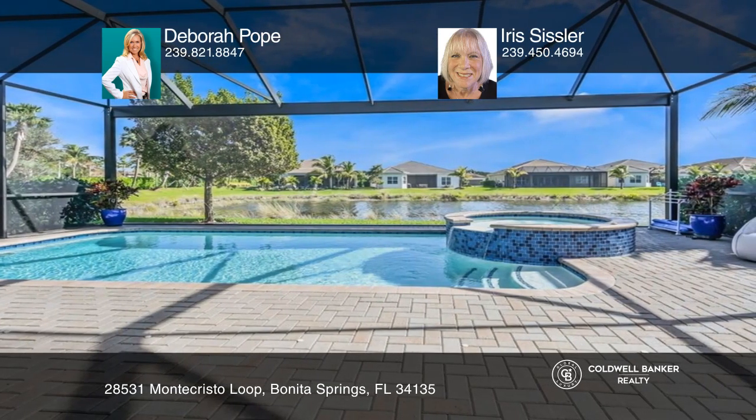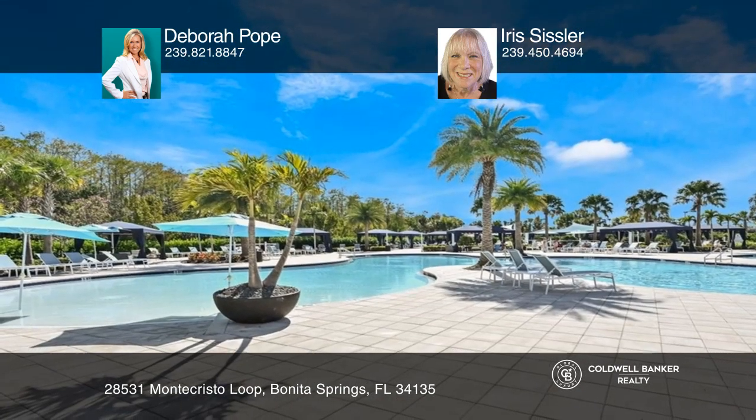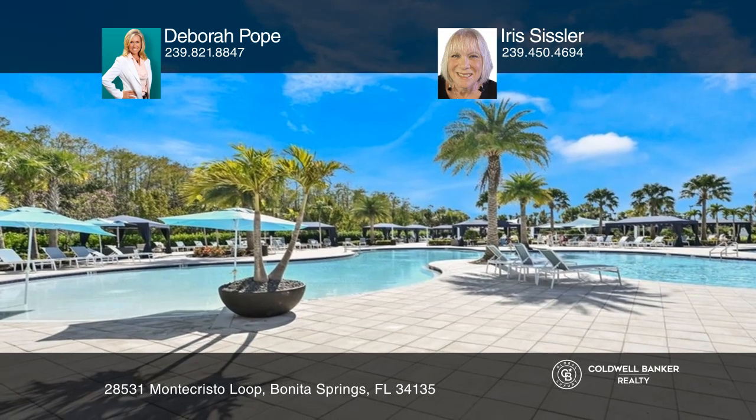Three bedrooms, a den, two and a half baths, and a two car garage, and a beautiful pool and spa with fully screened enclosure and beautiful lake views.